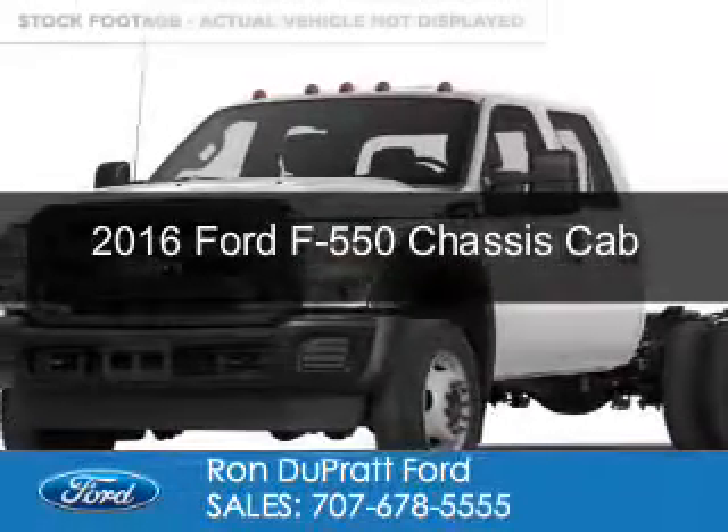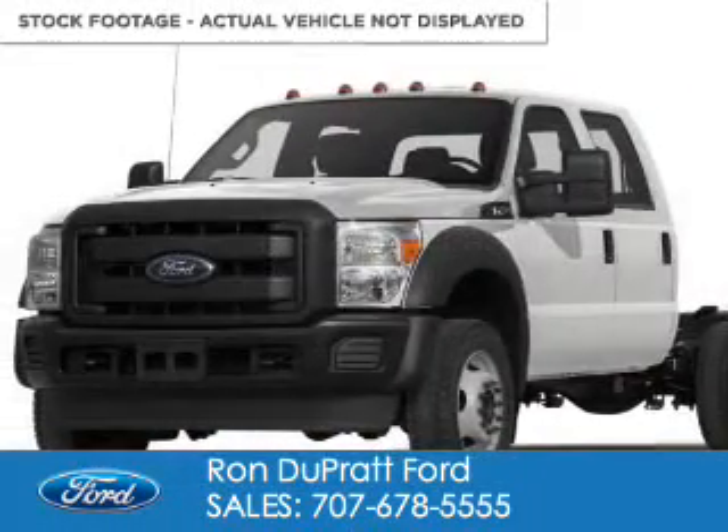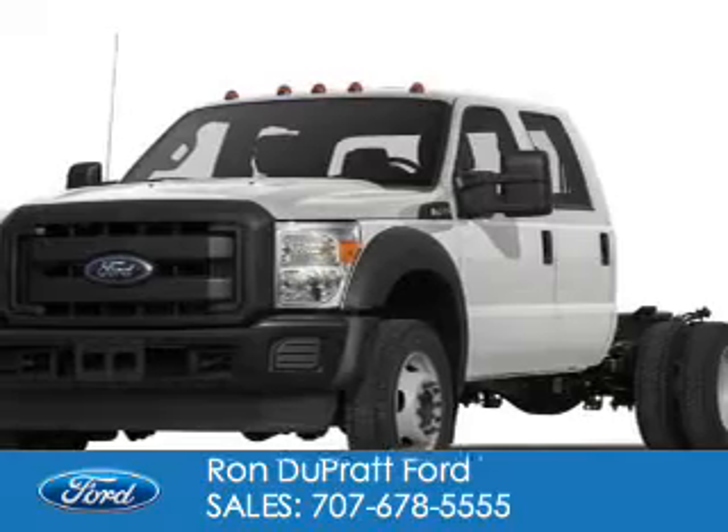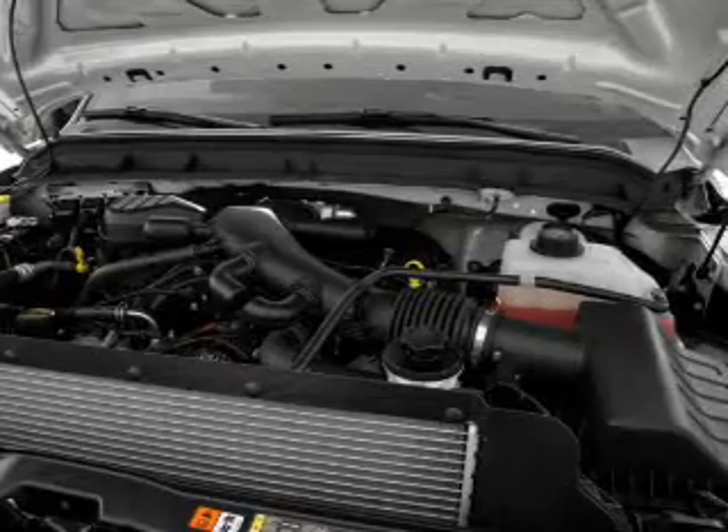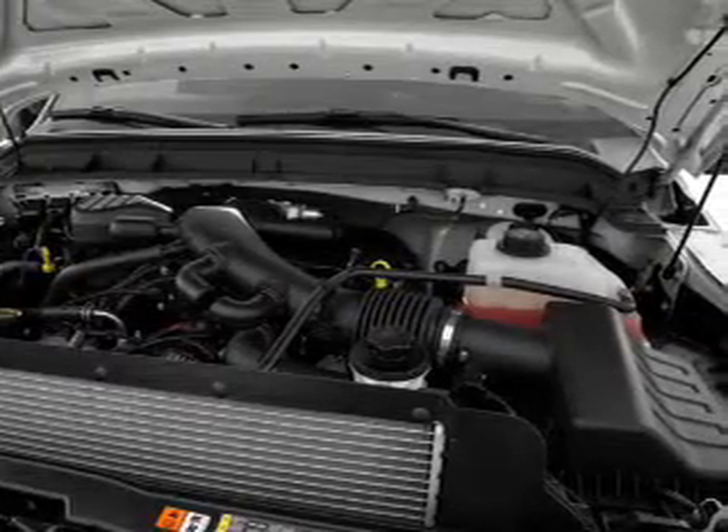This is a new 2016 Ford F-550 chassis cab. It's powered by 4-wheel drive, a 6.7 liter 8-cylinder engine, and a 6-speed automatic transmission.